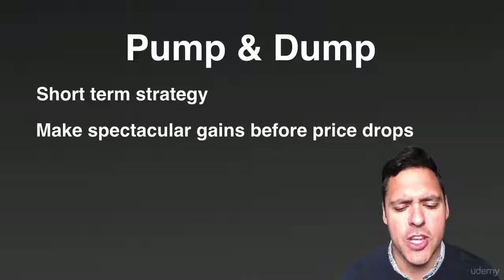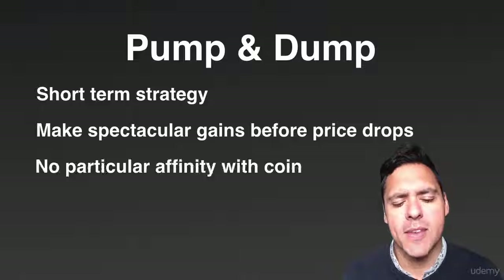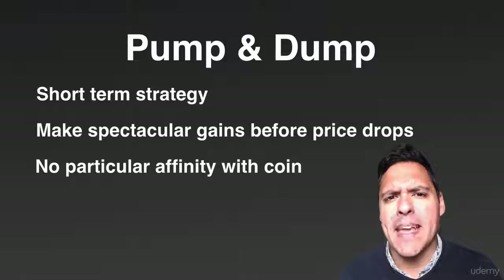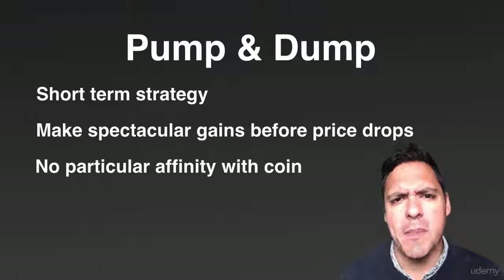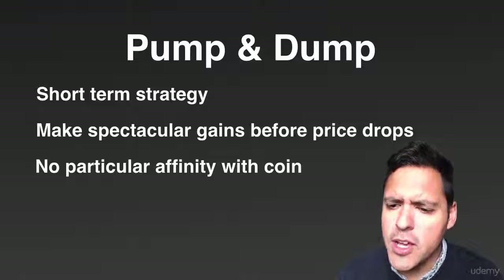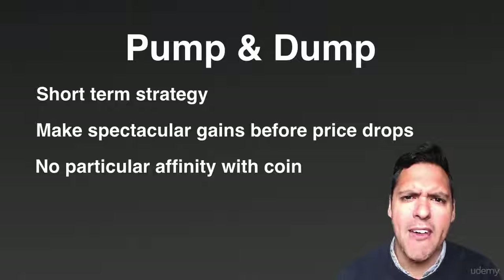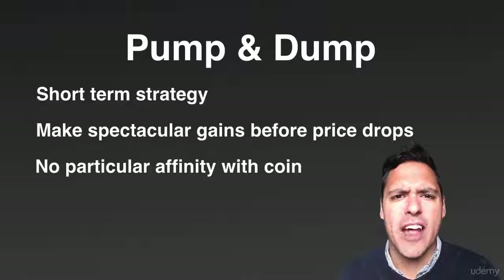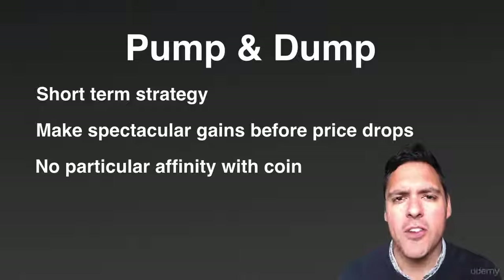Essentially it's a short-term strategy that allows you to make spectacular gains before the price of the coin drops. You don't need to have necessarily an affinity with the coin. When you research coins online, the best thing to do is look at what bits of news determine the value of a coin. You can find a coin on Poloniex and determine whether it has a short-term or long-term benefit.